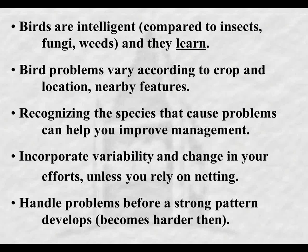Recognizing the species of birds that cause problems can help you improve management. When I talk to apple growers about insect problems, I don't just talk about applying insecticides to control insects - we target specific ones by understanding when they appear and their behavior. Well, the same applies with birds. There's a significant difference in the behaviors of different species, so if you focus on the particular species that give you problems, you may be more successful.